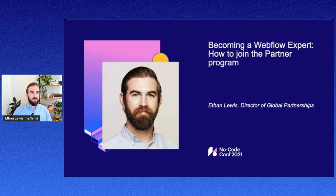Hey everyone, thank you for joining today. My name is Ethan Lewis. I am the Director of Global Partnerships here at Webflow. I'm here to talk about how to become a Webflow Expert, or how to join our partner program here at Webflow.